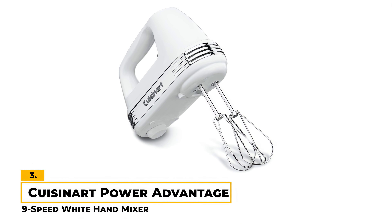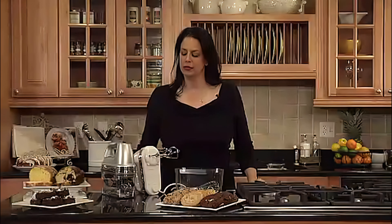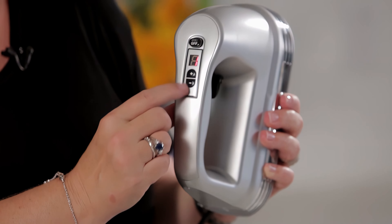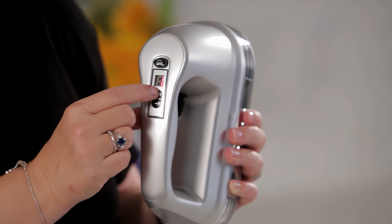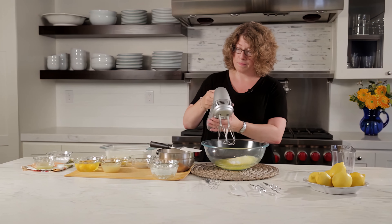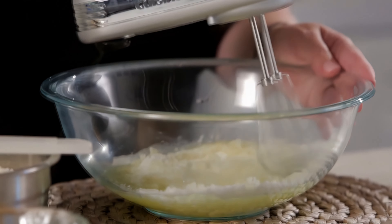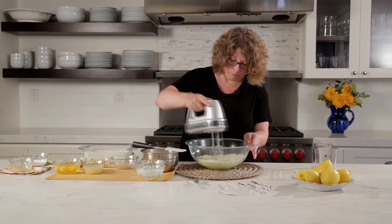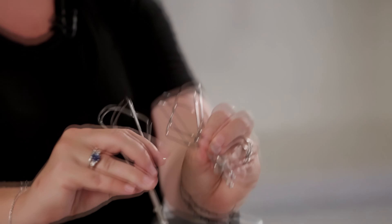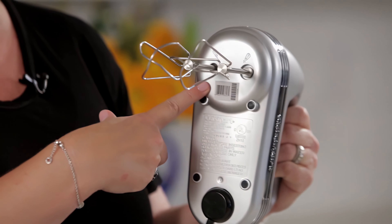Number 3: Cuisinart Power Advantage 9-Speed White Hand Mixer. This mixer from Cuisinart is not only easy to use, but also simple to store. With 220 watts of power, a one-step power switch with LED display, and 9 speeds, it's built for a wide range of mixing jobs. Our favorite thing about this mixer is that it performs a range of tasks, from mixing heavy batters to whipping fluffy meringues and kneading dough. It also includes a variety of accessories such as beaters, a chef's whisk, dough hooks, and a spatula. The handy recipe book is a nice touch for those seeking some inspiration.